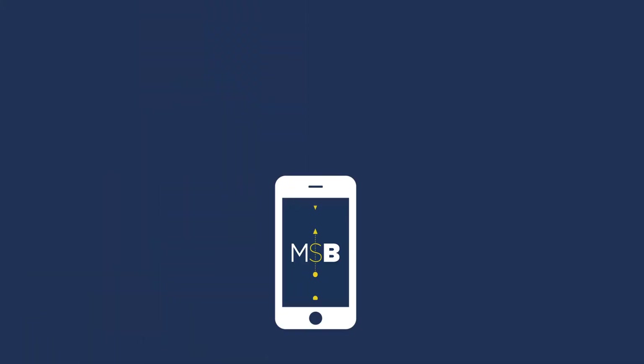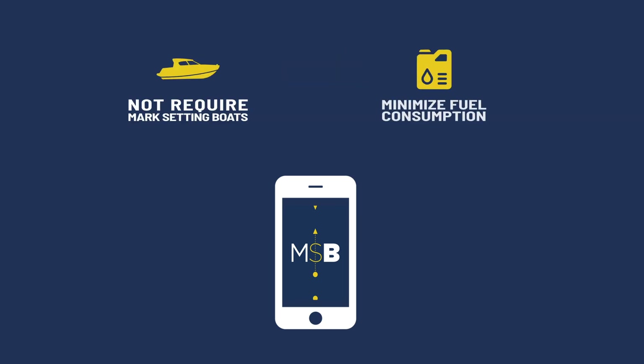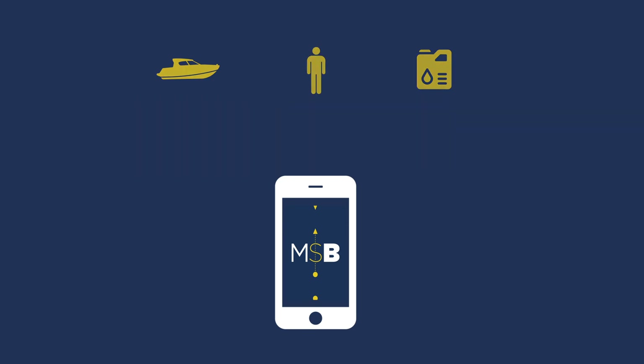MarksetBot reduces environmental emissions, does not require mark setting boats, minimizes fuel consumption, requires less staff, and saves money.